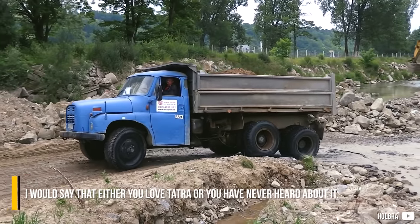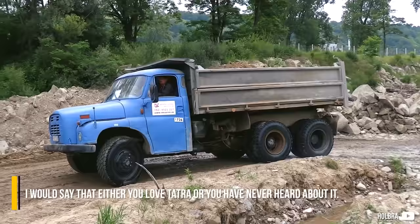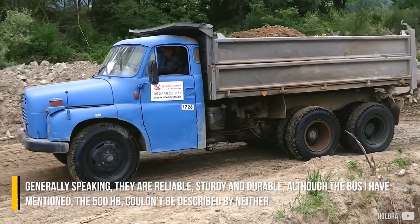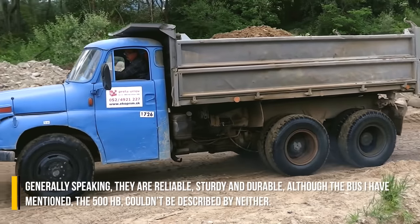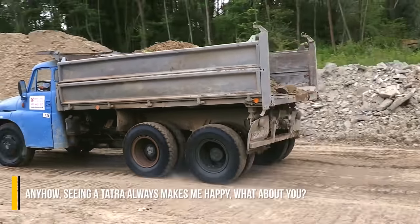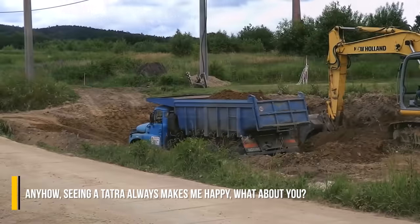I would say that either you love Tatra, or you have never heard about it. Generally speaking, they are reliable, sturdy and durable — although the bus I mentioned, the 500HB, couldn't be described by those terms. Seeing a Tatra always makes me happy. What about you?